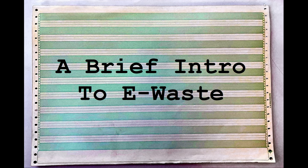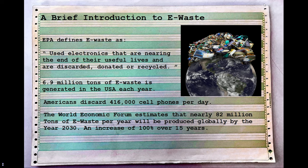The EPA defines e-waste as used electronics that are nearing the end of their useful lives and are either discarded, donated, or recycled. That covers almost by proxy a lot of the machines here at any one time — one could argue they are nearing their useful lives. Many of the machines in my collection have been discarded or recycled, and some of the ones I donated to the charity fundraiser here also came from e-waste.